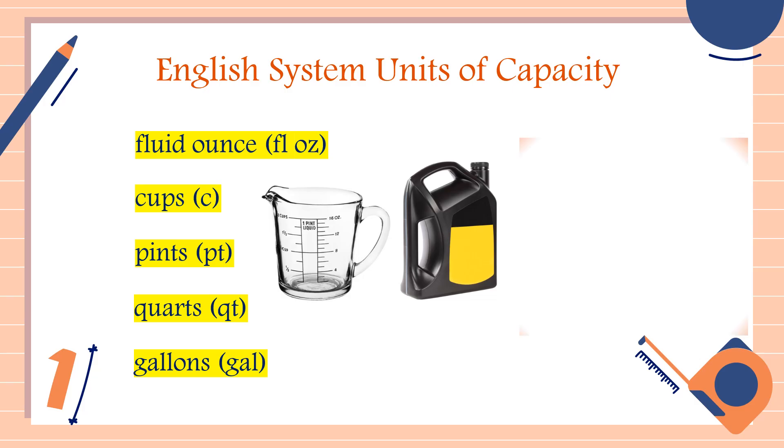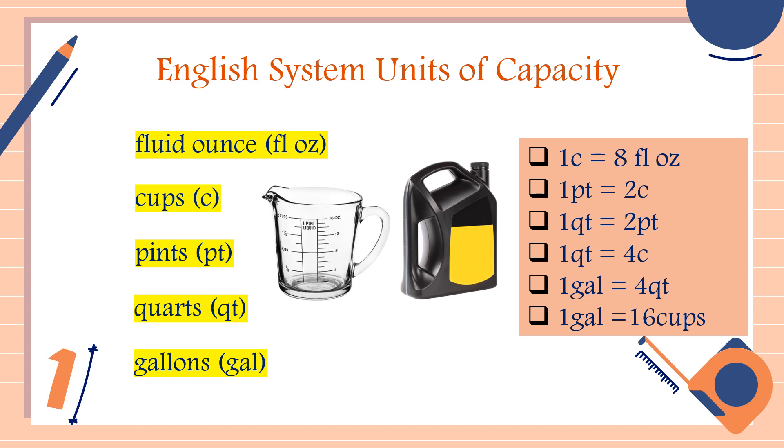The conversions for unit capacity are: 1 cup is equal to 8 fluid ounces, 1 pint is equal to 2 cups, 1 quart is equal to 2 pints, 1 quart is equal to 4 cups, 1 gallon is equal to 4 quarts, and 1 gallon is equal to 16 cups. For the full conversion of unit length, unit weight, and unit capacity in the English system, I will put the links in the description down below.